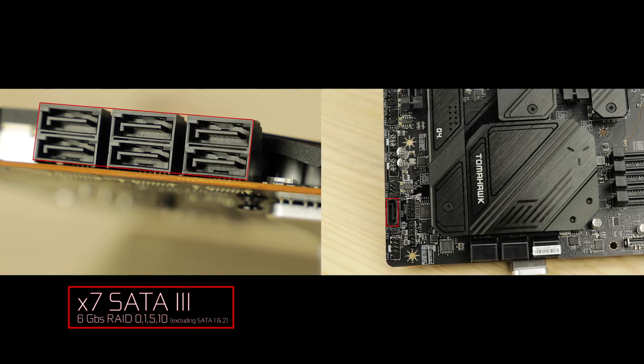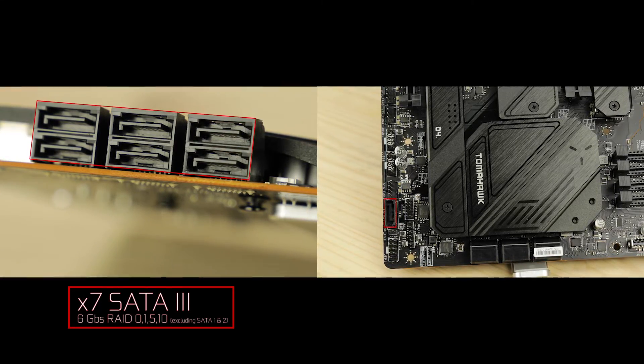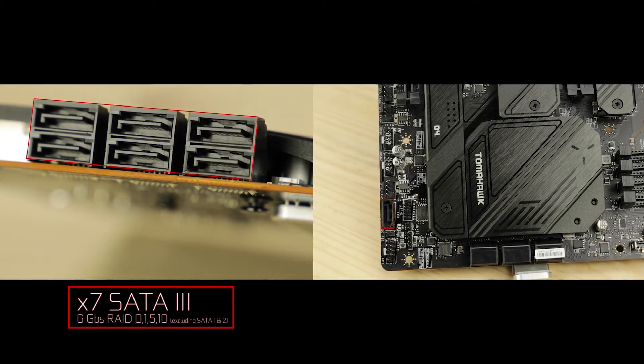SATA-wise, we have a surprising seven SATA ports, including a SATA+ which I've never seen before. There's probably a reason for that extra seventh port — perhaps accessibility — but feel free to enlighten me in the comments.